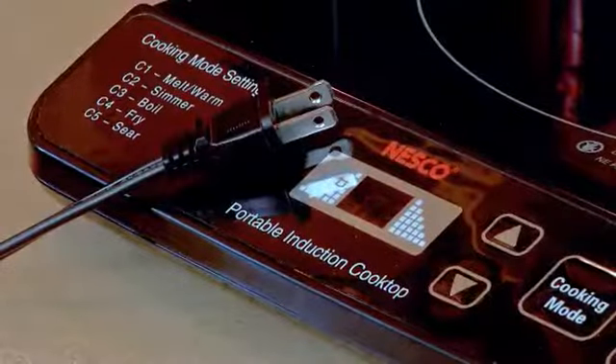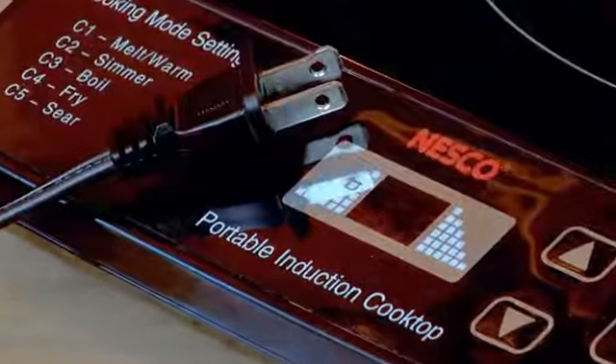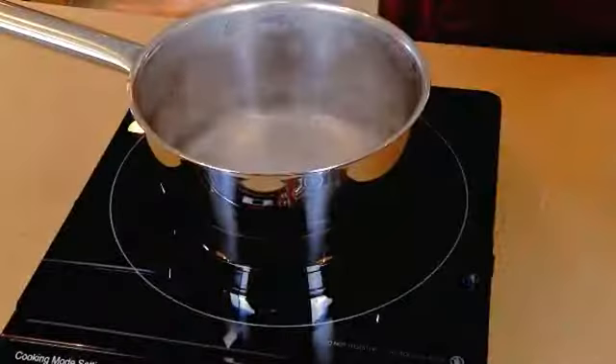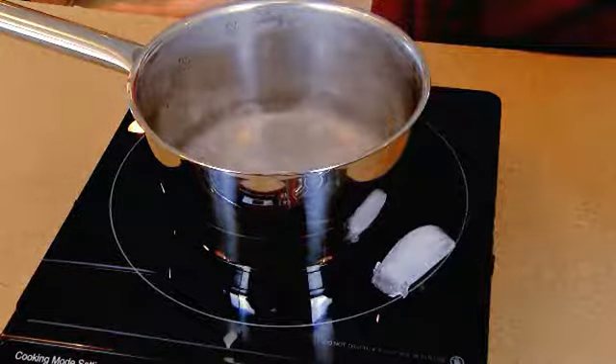1500 watts power the cooktop, making for quicker, energy-efficient cooking, yet using less power than most hair dryers. The induction method of cooking is safe. The pans themselves get hot, but the cooktop doesn't, because an electromagnetic field generates heat directly into metal cookware placed on the cooktop.